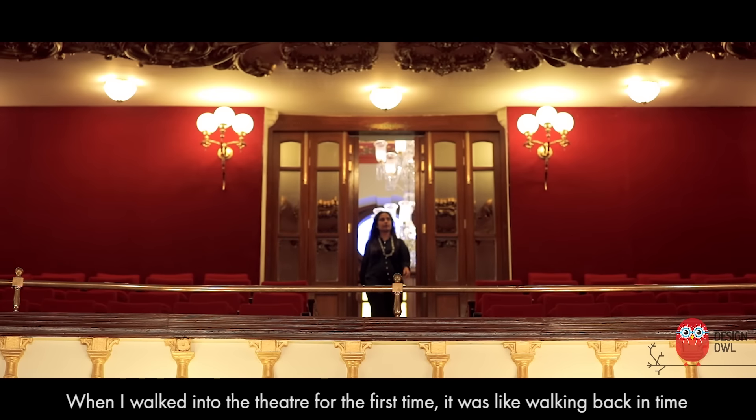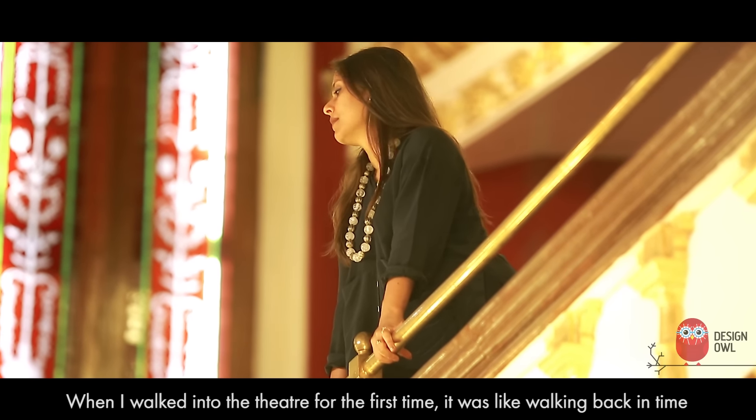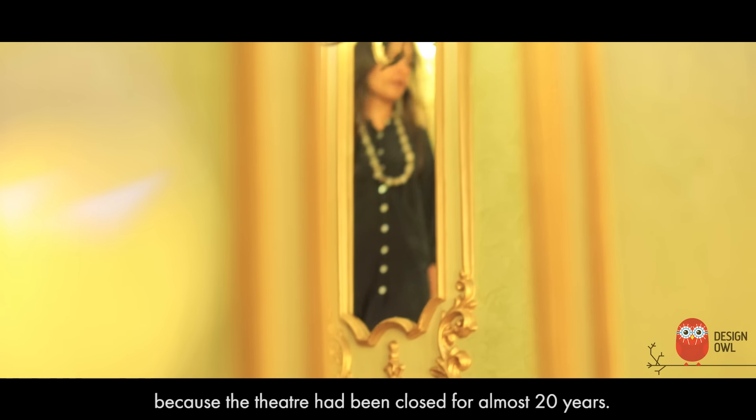When I walked into the theatre for the first time, it was like walking back in time, because the theatre had been closed for almost 20 years.